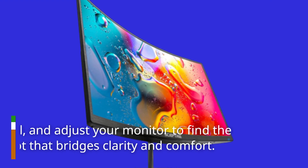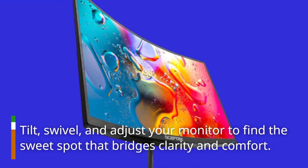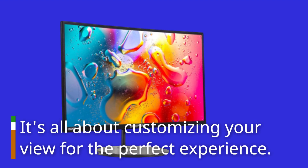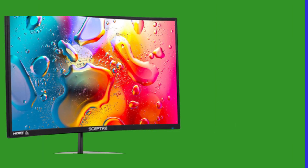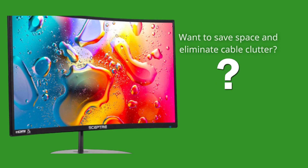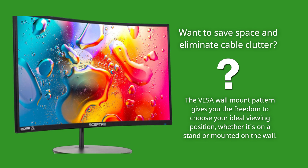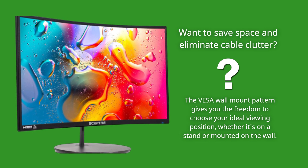Tilt, swivel, and adjust your monitor to find the sweet spot of clarity and comfort — it's all about customizing your view for the perfect experience. Want to save space and eliminate cable clutter? The VESA wall mount pattern gives you the freedom to choose your ideal viewing position, whether on a stand or mounted on the wall.